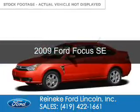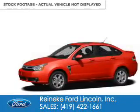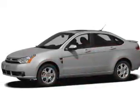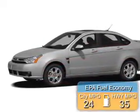This is a used 2009 Ford Focus. It's powered by front wheel drive, a 2 liter, 4 cylinder engine. Great fuel efficiency.